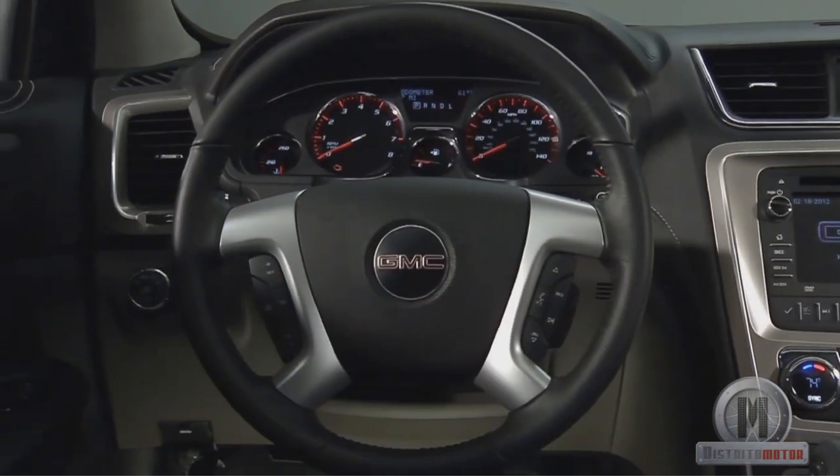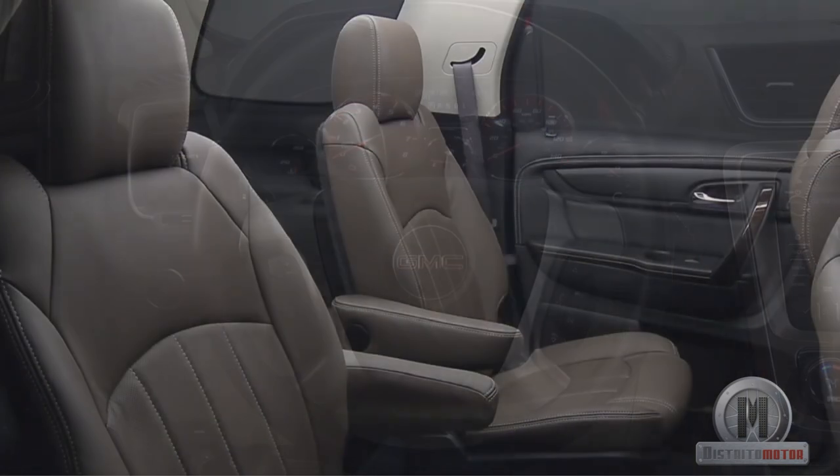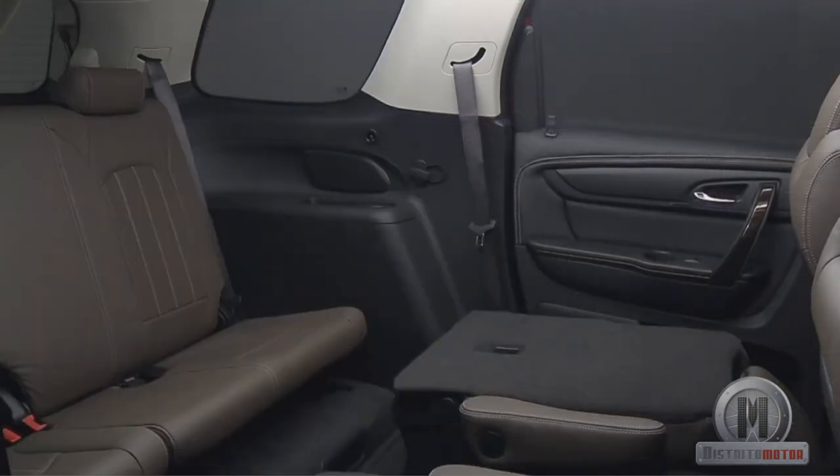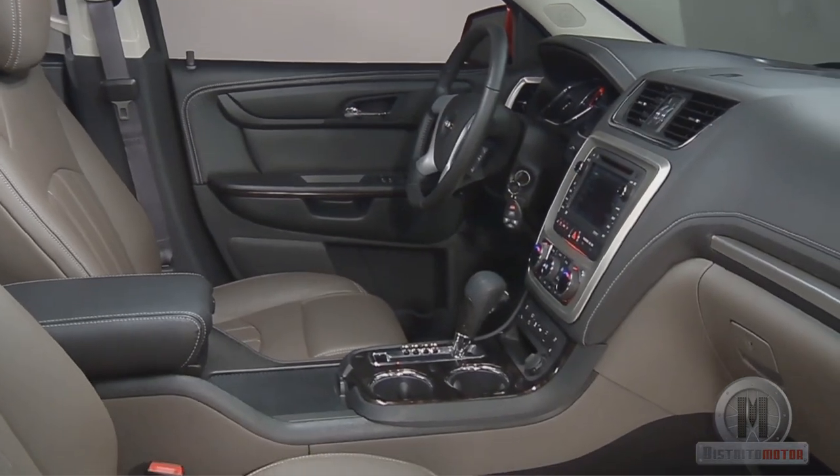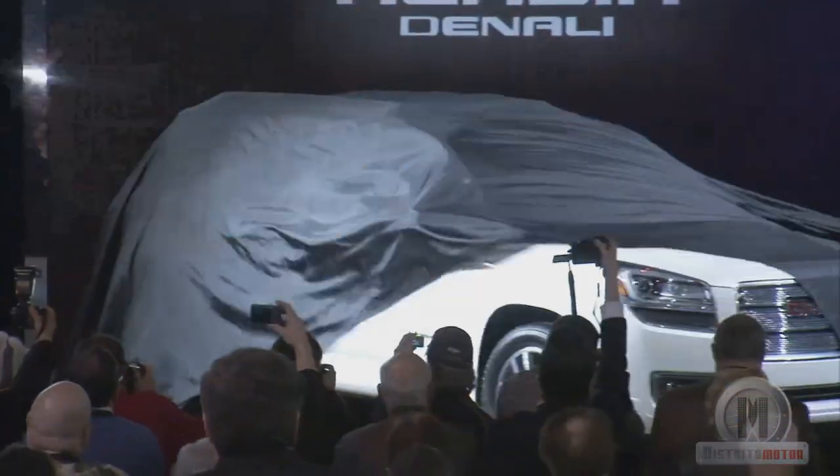On the inside, the high-quality materials highlight because of their softness. The smart slide system makes access to the third row of seats easier. It includes Bluetooth and USB voice control, HD radio, and even a picture viewer.